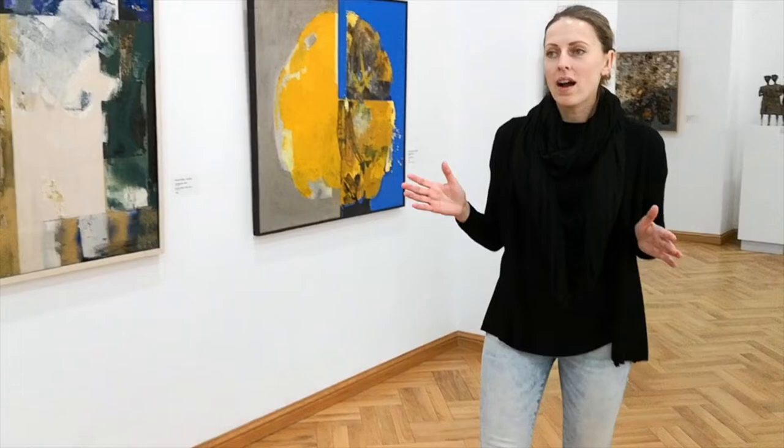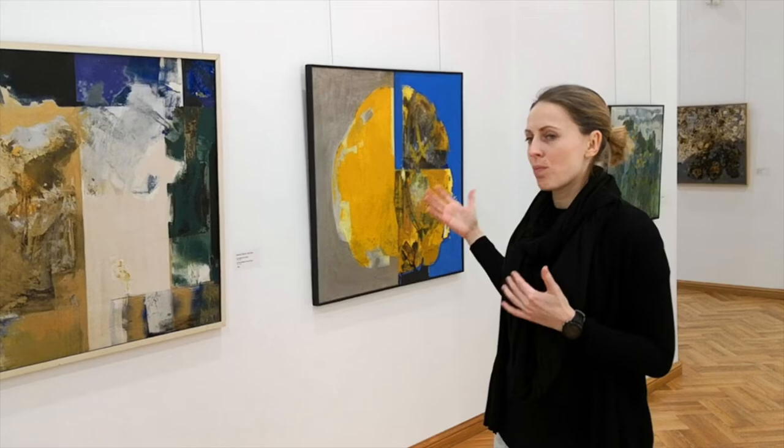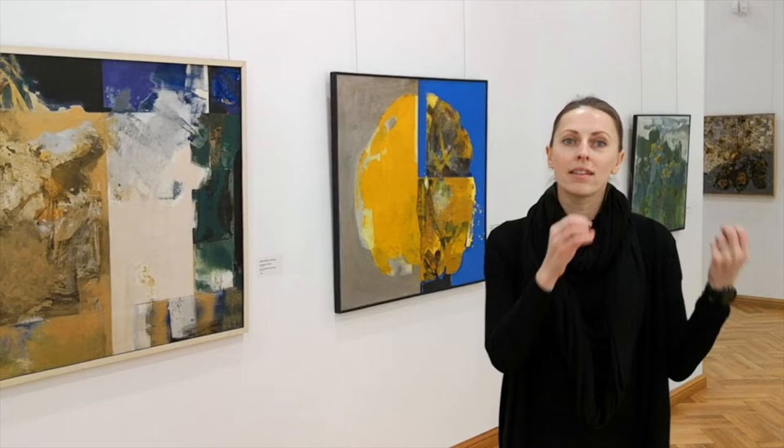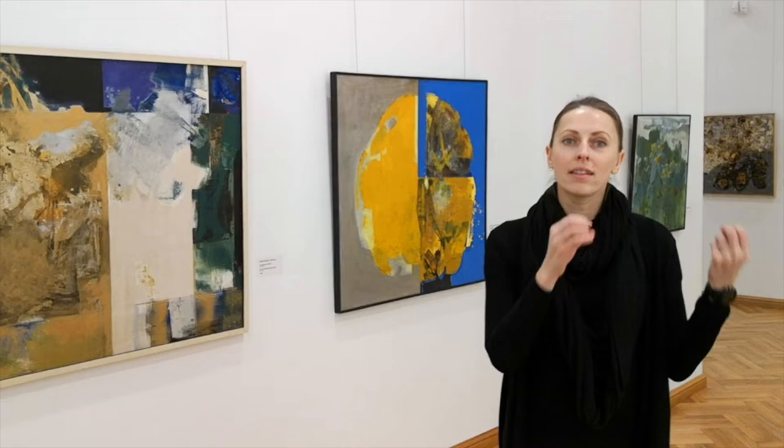All art in this museum is contemporary. We didn't find very old pieces, and this small exhibition finishes really nicely with the most contemporary art, while starting with very realistic and impressionist pieces.